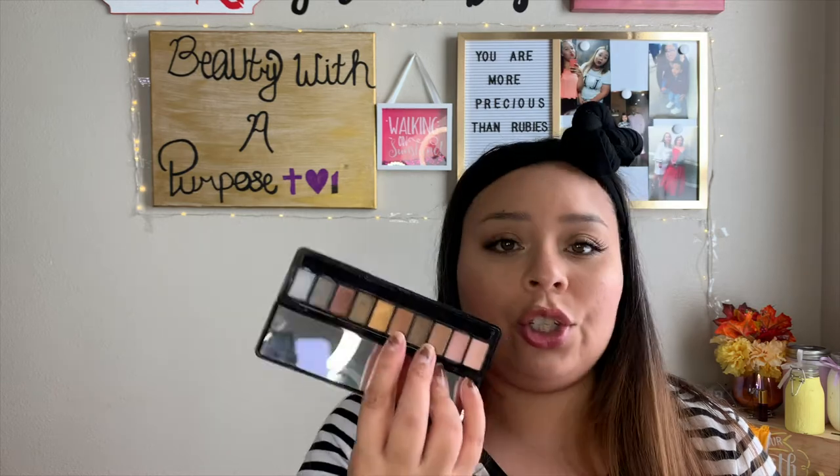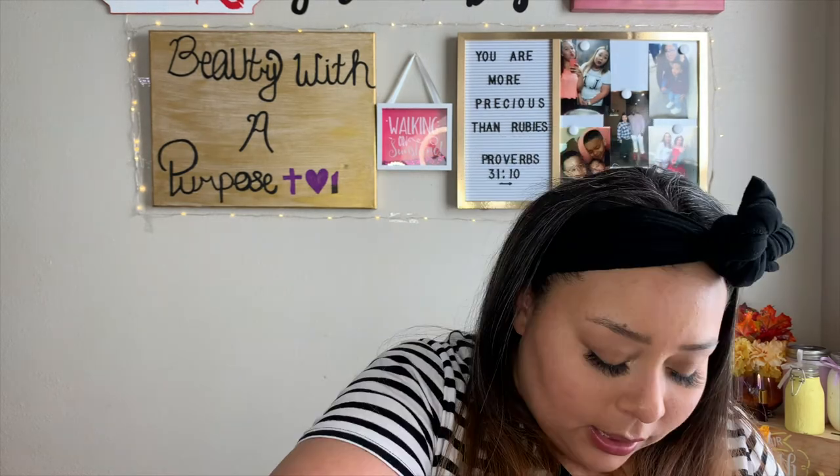Another one I'm getting rid of is this Focalure Beauty eyeshadow palette. The eyeshadow pans are just super tiny. For the price, you could buy the e.l.f. palette that comes in similar packaging with similar shades for a lot cheaper. This one also only has two matte shades, so definitely not my kind of eyeshadow palette.